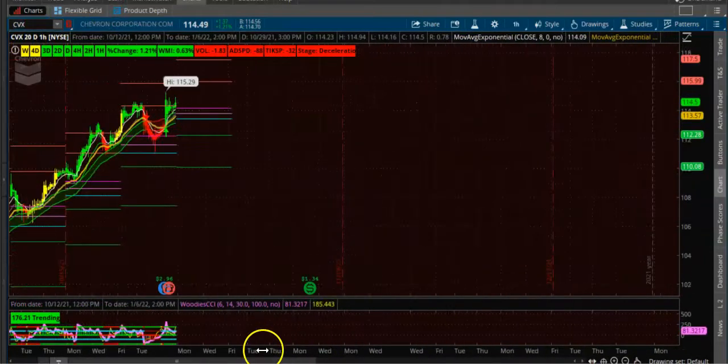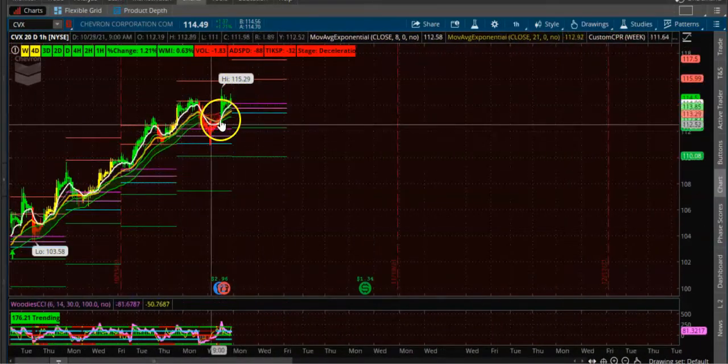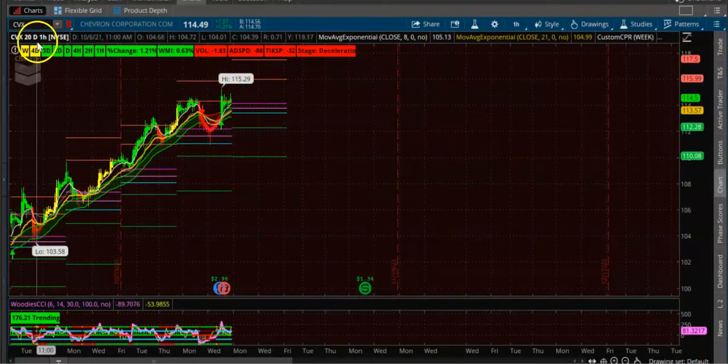The next stock is CVX, which is Chevron. This also is in a good uptrend. It is going to be opening above the CPR — we are already up above the CPR. So you want to just wait for the candle to open above.